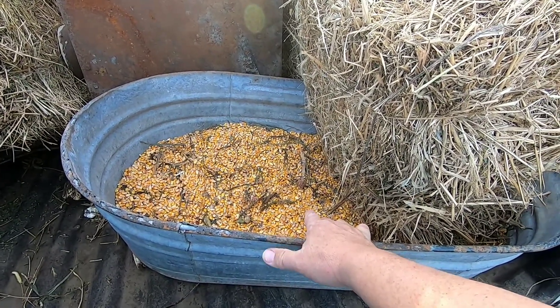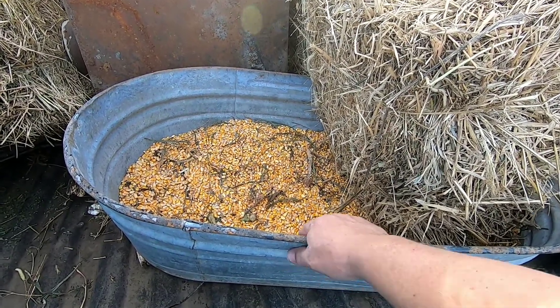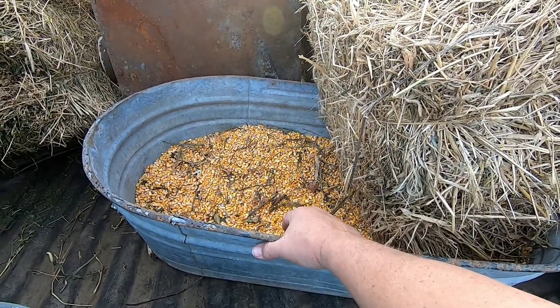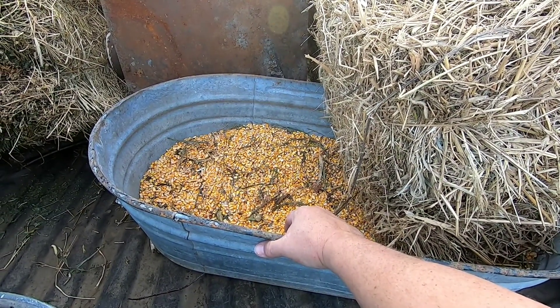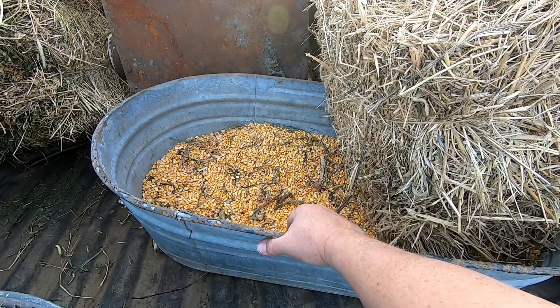Up the road from the first spot, they turned the corner and did the same thing — tipped the machine and dumped another row of corn off in the ditch. It's on a corner, kind of a steep ditch, but I'm gonna try and get it scooped up. I might not do it today.